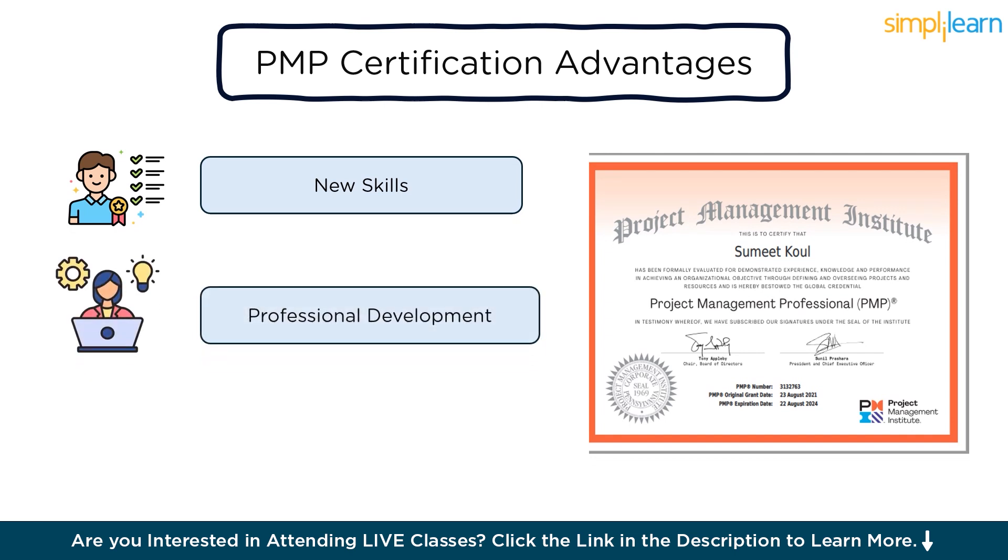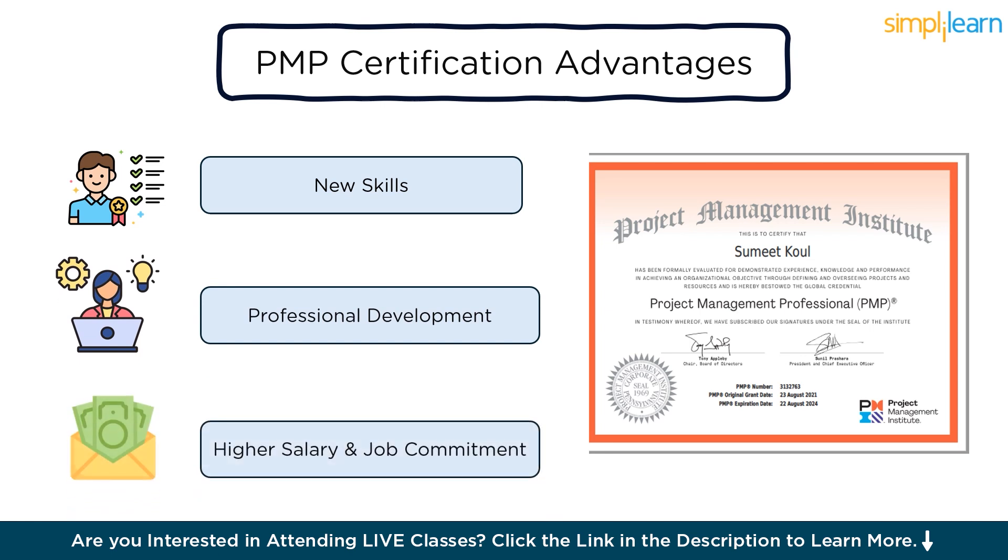Professional development: as a PMP certified professional, you will get various opportunities to network with other PMI members who are industry experts and broaden your career prospects. Higher salary: according to PMI statistics, certified professionals are the first preference for any role and earn 20% more than their non-certified counterparts. Job commitment: preparing for the PMP exam, passing it, and achieving the certificate demonstrates your dedication and commitment toward the job.